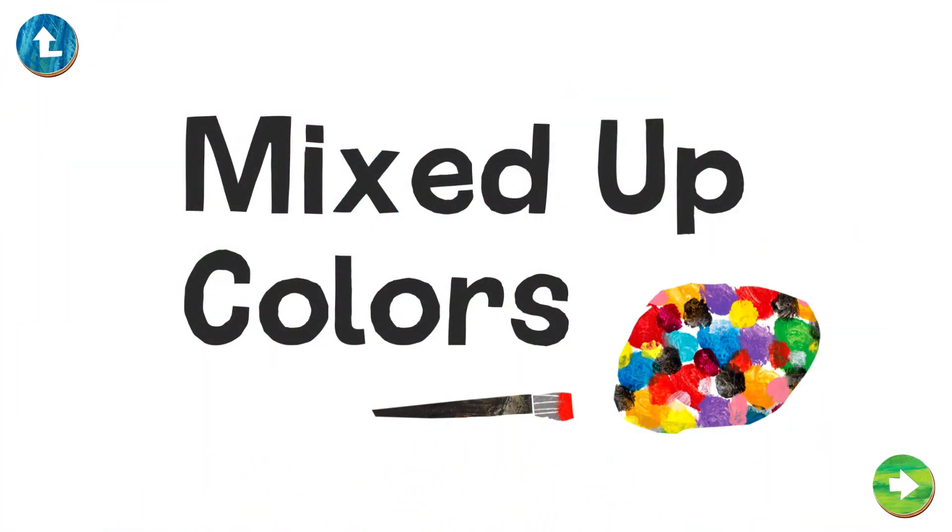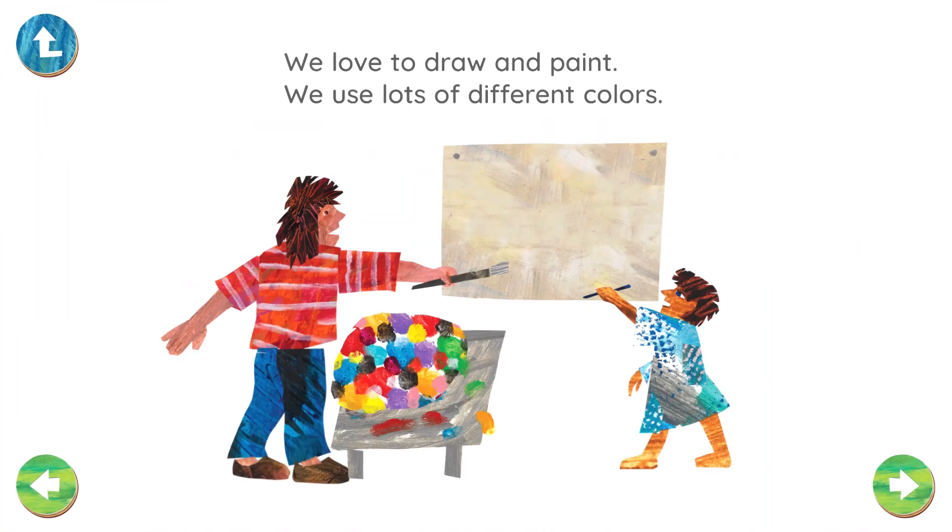Mixed Up Colors. We love to draw and paint. We use lots of different colors.